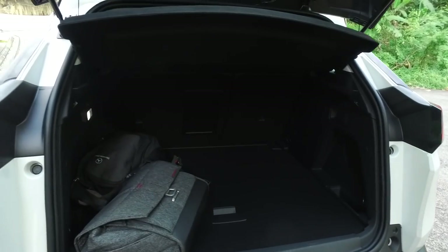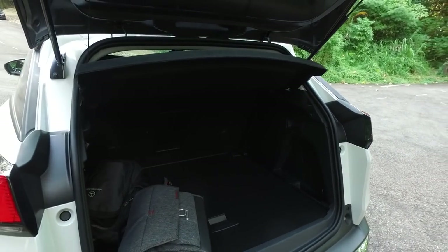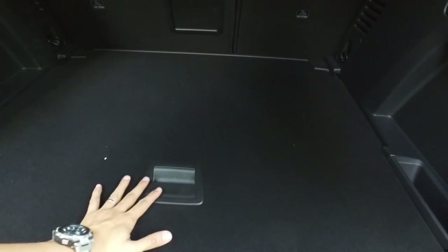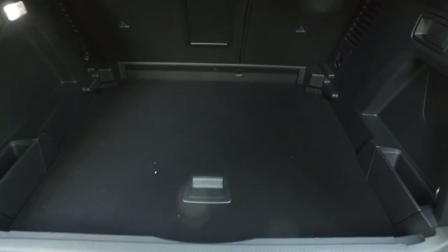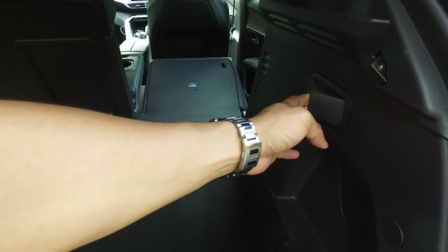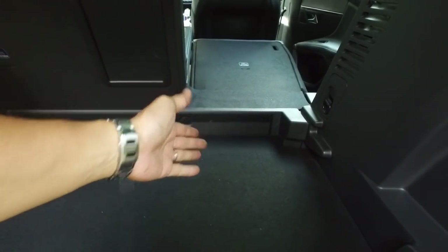The boot is nicely sized. It doesn't match the crazy capacity of the CRV - the CRV is just a super big SUV, which some people like, but for me it's a bit too family-oriented. This one hits the right spot. I like the false floor - it can be lowered to increase the height for taller luggage, so when bags stand upright you can fit more things in.